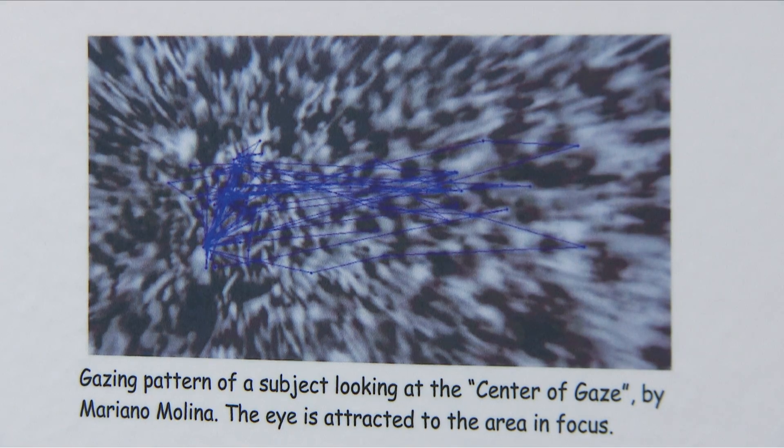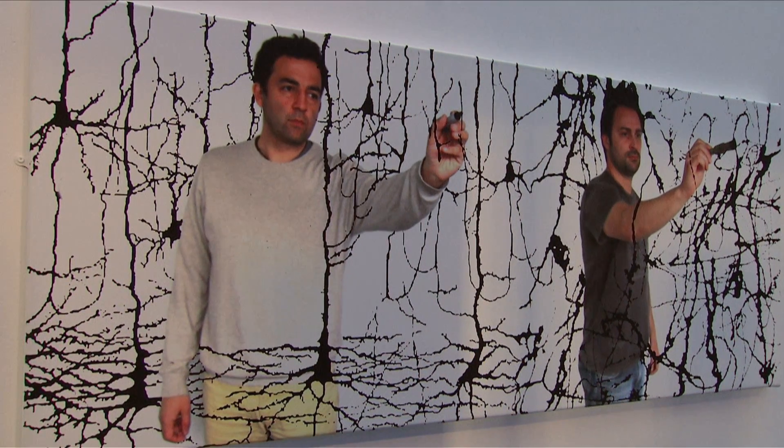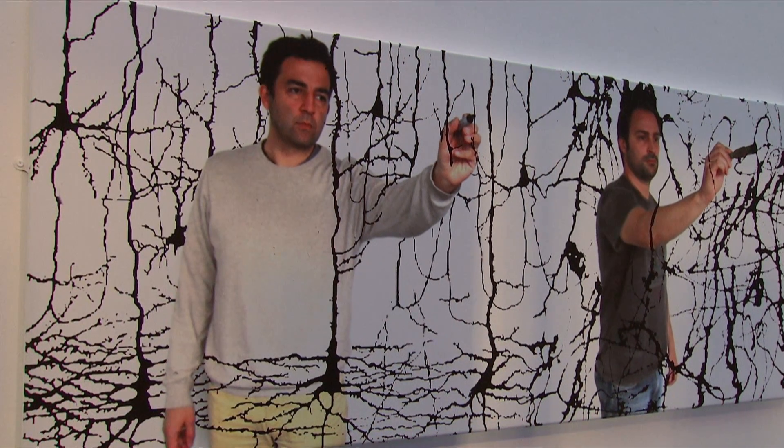If you zoom into a computer screen you just see pixels, but if you go very close to a painting in an art gallery you will see some texture — a pattern that the artist really wanted to give to the painting. If you see the original in the art gallery, you can get as close as you want and you will always find interesting information.